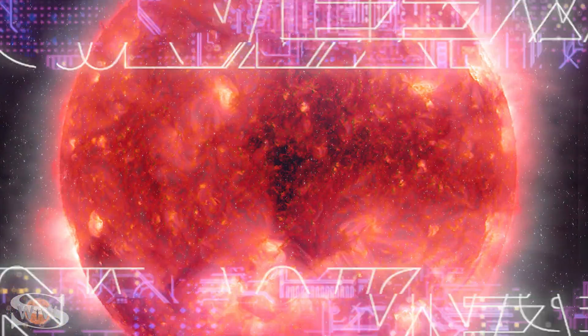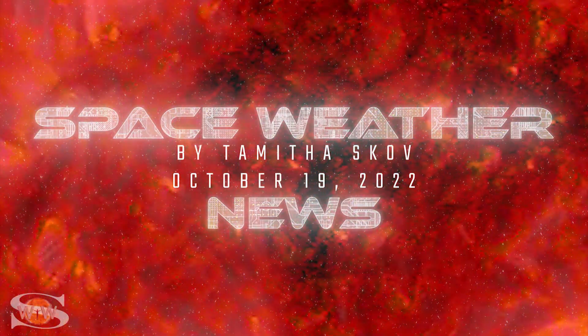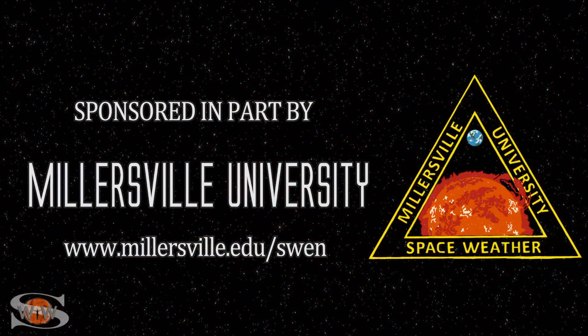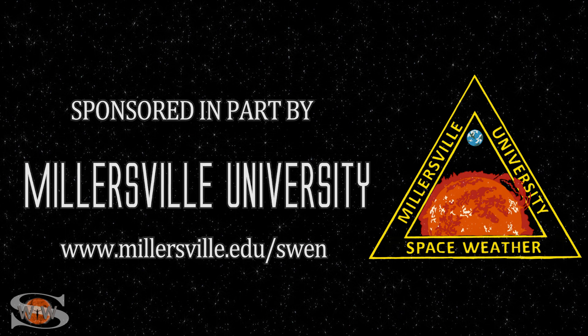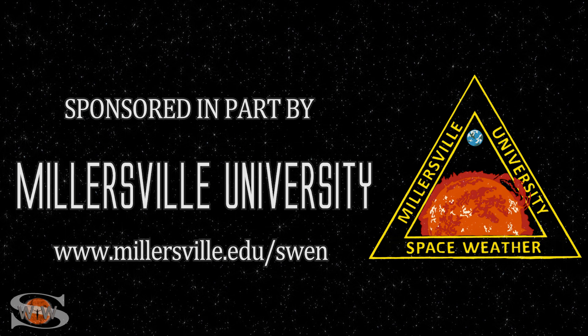We have some gorgeous eye candy on the sun's west limb, and some fast solar wind is coming around the bend. Those stories and more in the news this week. This space weather forecast is sponsored in part by Millersville University. Come get certified in broadcast space weather at millersville.edu/SWEN.